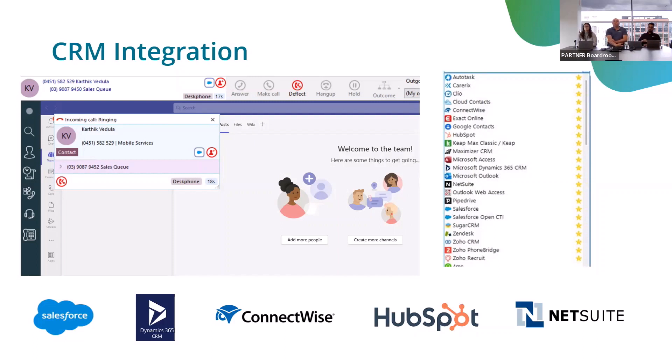It shows you which queue the call comes from. There can be an automated action that directly opens that contact's page, or with a single click of a button it can automatically log a call into Salesforce — or you can also do that manually. These features are based on the CRM; I'm talking about Salesforce here, though similar features exist with Dynamics.